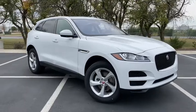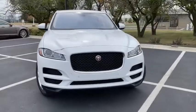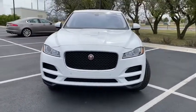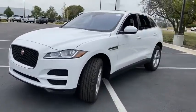Stop by and take a look at the 2020 Jaguar F-Pace. The first Jaguar luxury performance SUV brings together sporty handling and dramatic beauty with everyday practicality and efficiency.